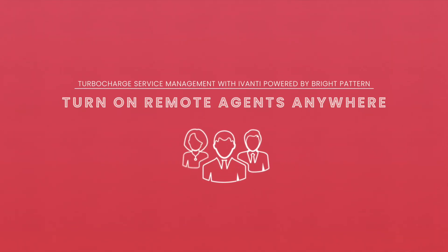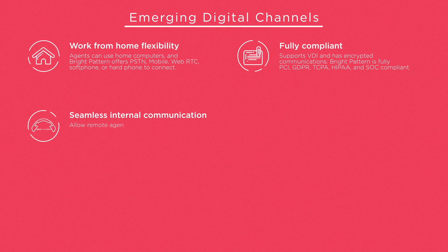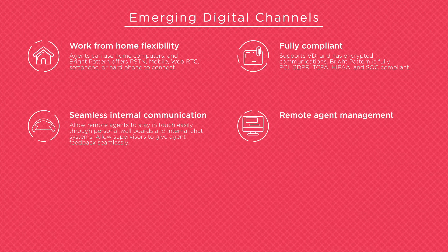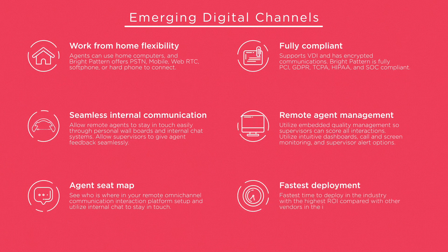Bright Pattern's omnichannel communication interaction platform is perfect for remote agents or virtual call centers with work-from-home flexibility, full compliance, seamless internal communications, remote agent management, agent seat maps, and the fastest deployment of all cloud contact center platforms in the industry. With Bright Pattern's Avanti integration, effortless service management from home becomes a reality.